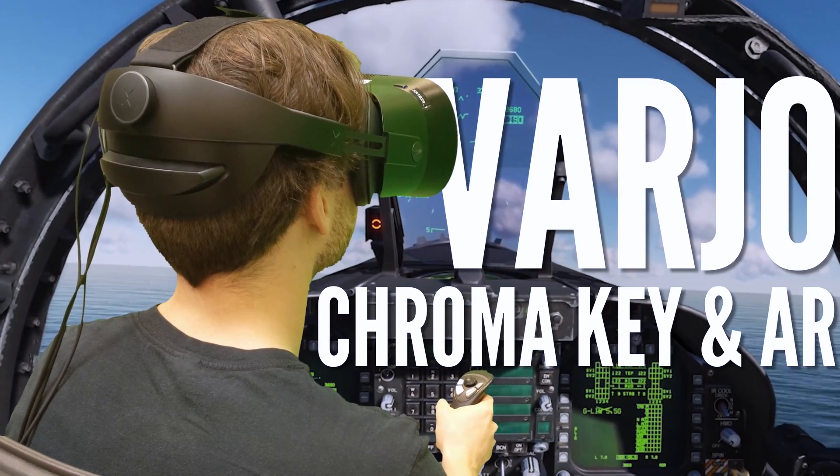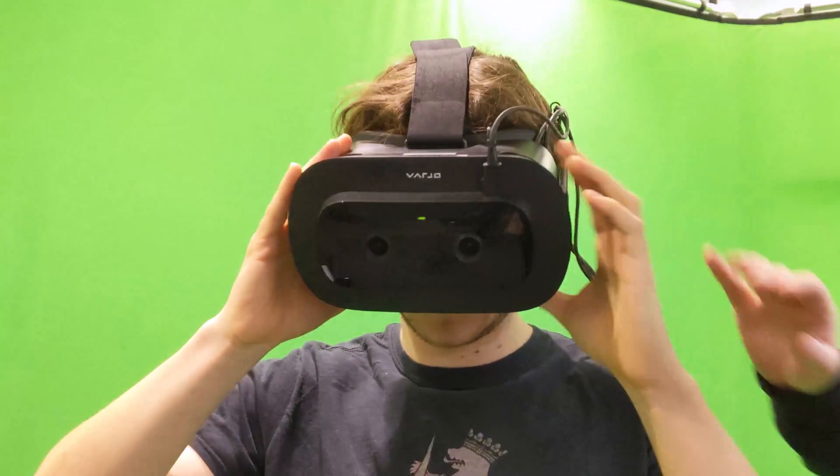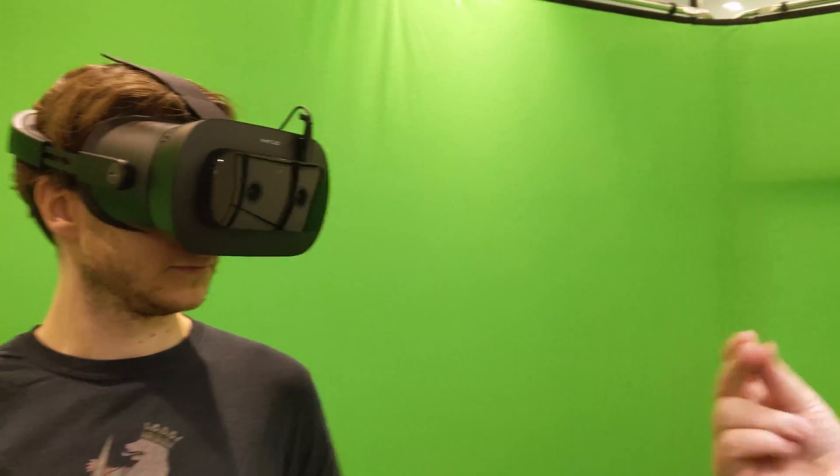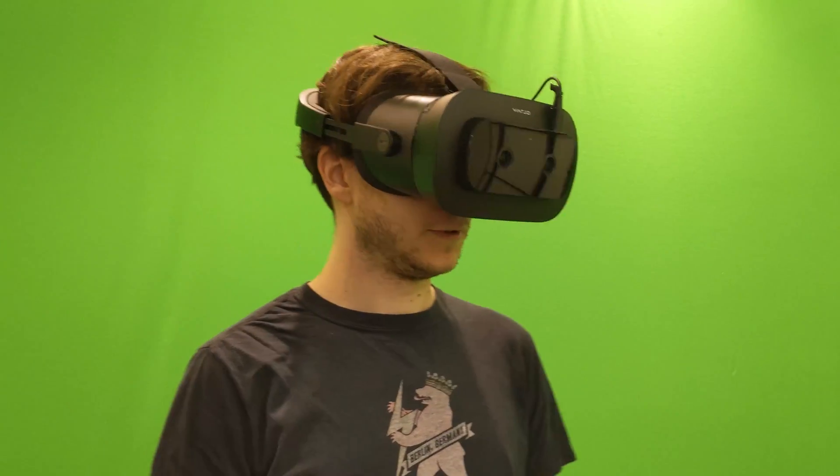Jamie from Upload here, and it's time to look at some of Varjo's latest virtual sorcery. Varjo, as you may know, is a Finnish company making some seriously impressive enterprise-level VR gear, like the ultra-high-resolution VR2 headset.